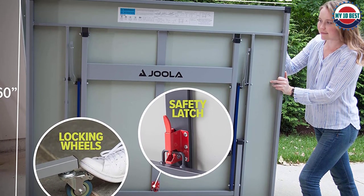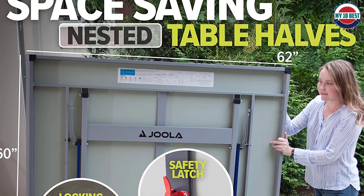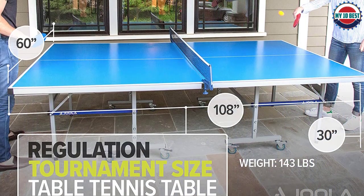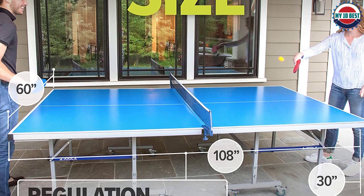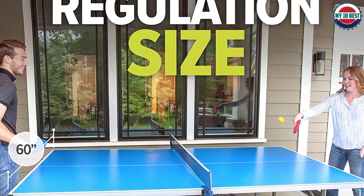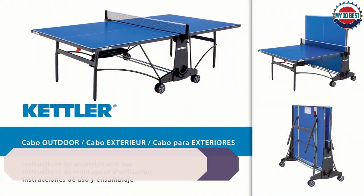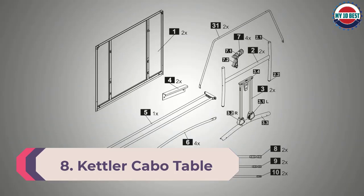The Nova has separate table halves with the undercarriage made using powder-coated rust-resistant steel with a thickness of 40 millimeters (1.5 inch). The thickness is enough to maintain sturdiness outdoors. Included are four leg levelers, which are a must for uneven outdoor surfaces.